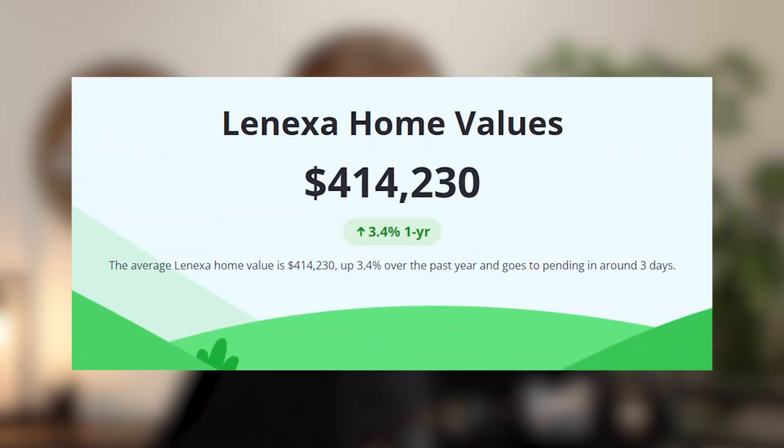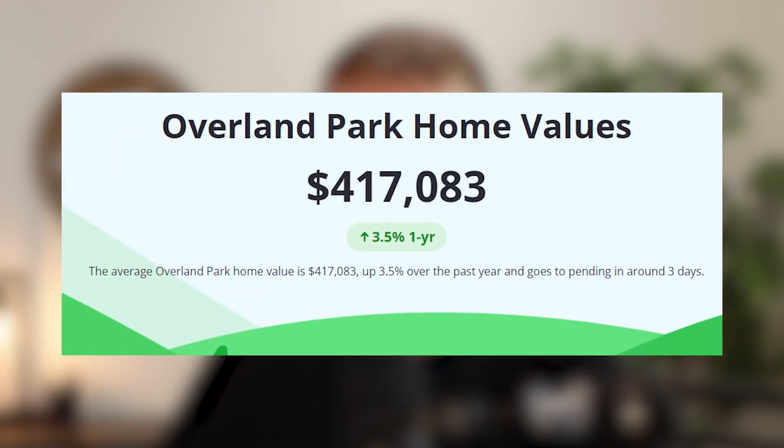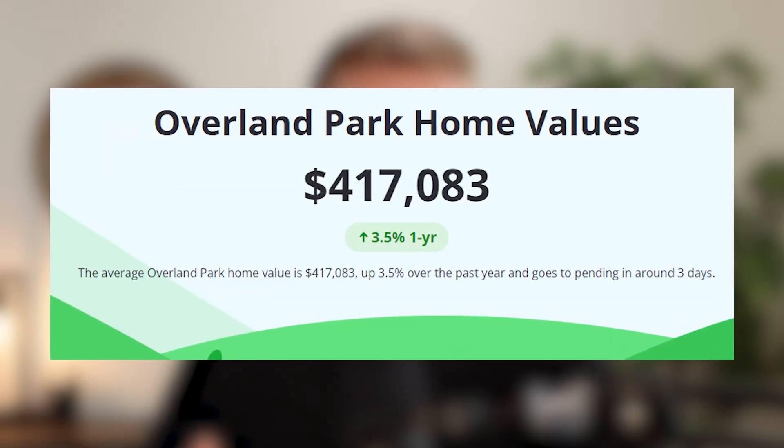Let me show you the home prices — the typical home value according to Zillow for Lenexa is around $414,000, and for Overland Park it's around $417,000. The difference is pretty marginal — kind of a wash. But let's set this difference into stone with a concrete example, drilling down to specific properties so you can see the exact dollar difference you could be paying when you choose Lenexa versus Overland Park.